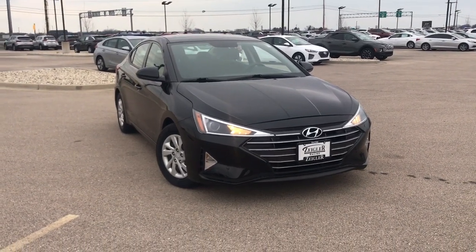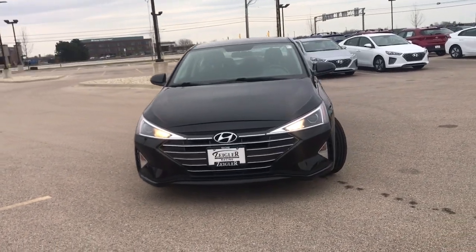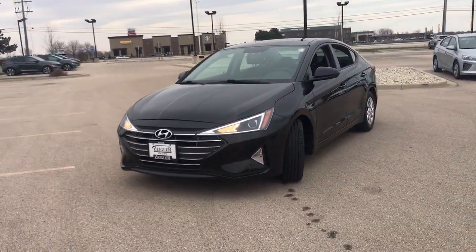Look no further than the 2019 Hyundai Elantra. This vehicle still has fewer than 90,000 miles on the clock, so it won't last long.